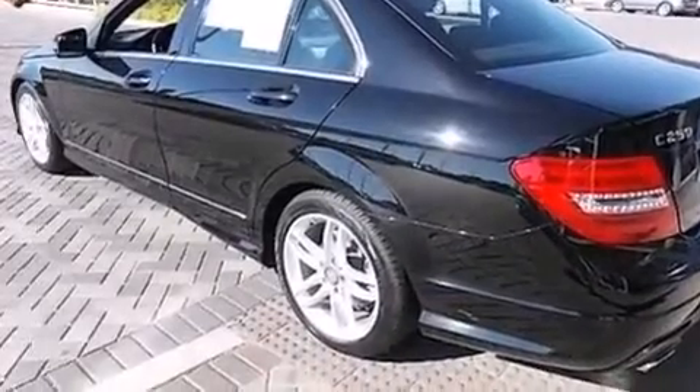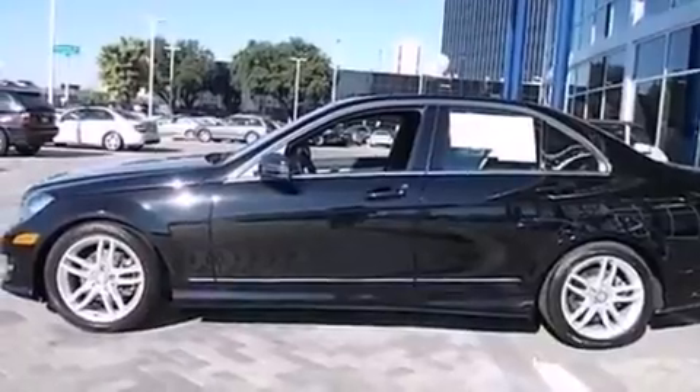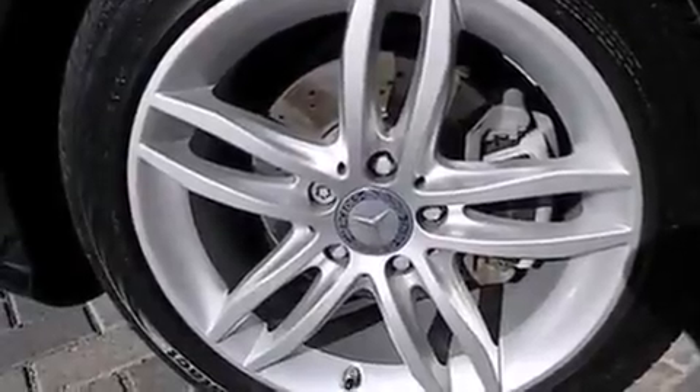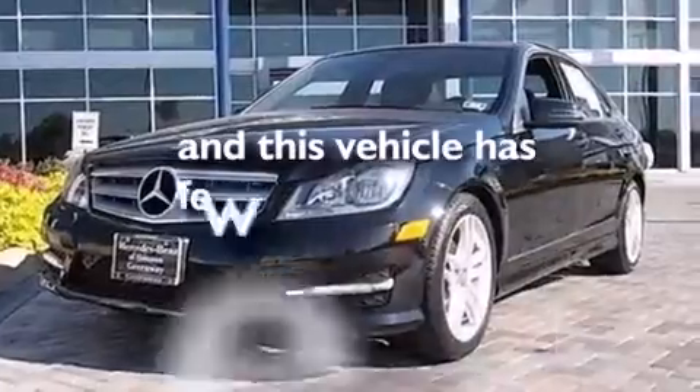The following features are also included: dual power seats, cruise control, an auto-dimming rear-view mirror, a CD player, a leather-wrapped steering wheel, an illuminated driver's side vanity mirror, rear seat child-proof door locks, four-wheel disc brakes with ABS, and a keyless entry system. This vehicle has less than 14,000 miles.